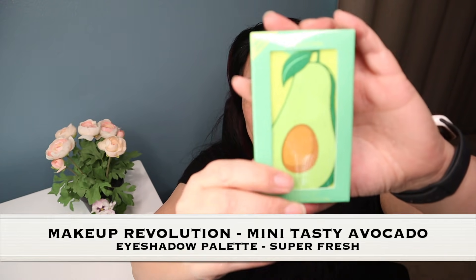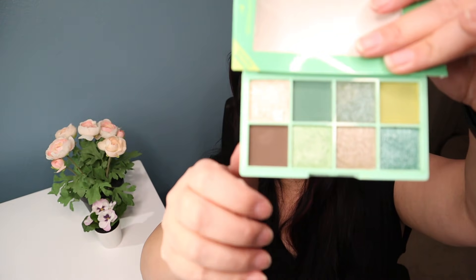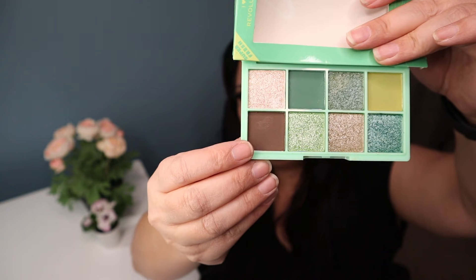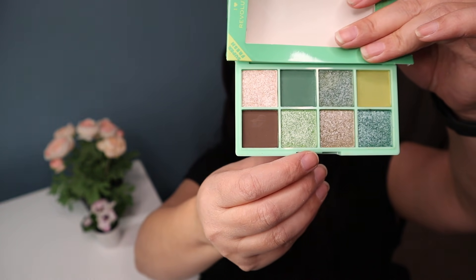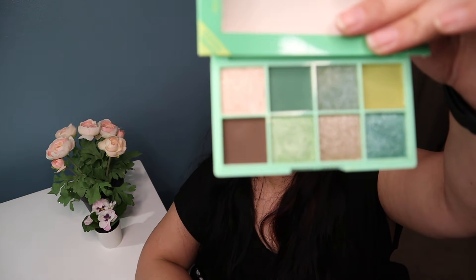The last two items are from Makeup Revolution — they're cute little eyeshadow palettes. This one is called Super Fresh and it looks like an avocado. Here are the colors: that's supposed to be like the pit, that's the light part of the avocado, and that's the skin right there. Those are really pretty.